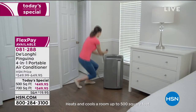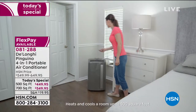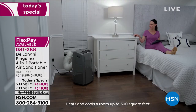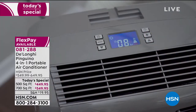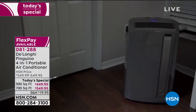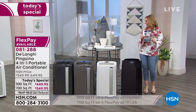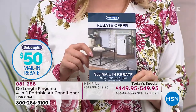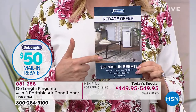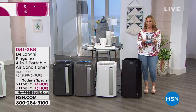This is the DeLonghi Pinguino, and the most important thing is this is the four-in-one. It's an air conditioner, a fan, a dehumidifier, and because this one also is a heater for the winter months, it's truly four seasons. The 500 square foot model is $449.95, the 700 square foot model is $549.95. Here at HSN, we're also including a $50 rebate — you get a check for $50 sent to you. That's how the rebate works.